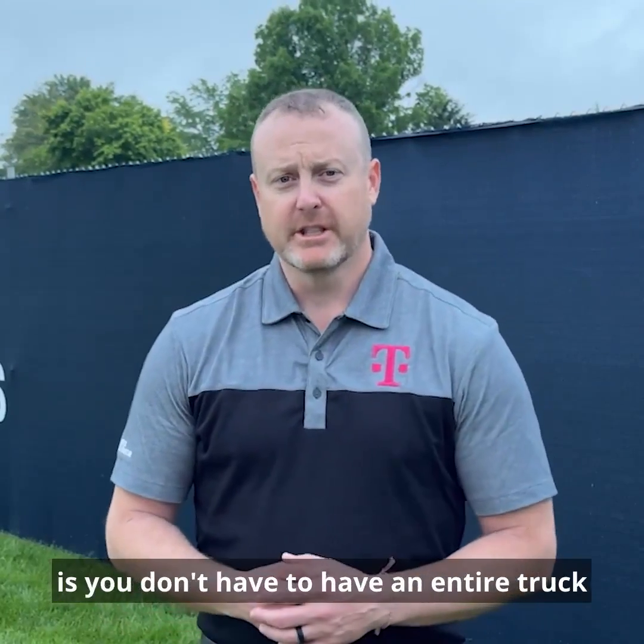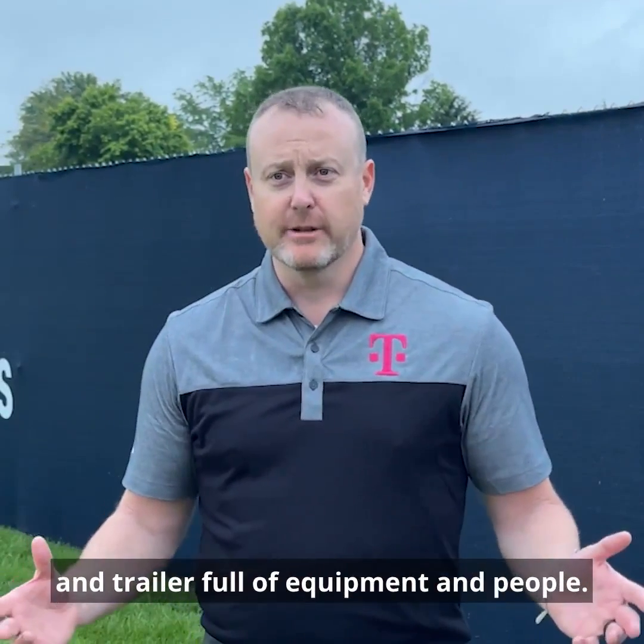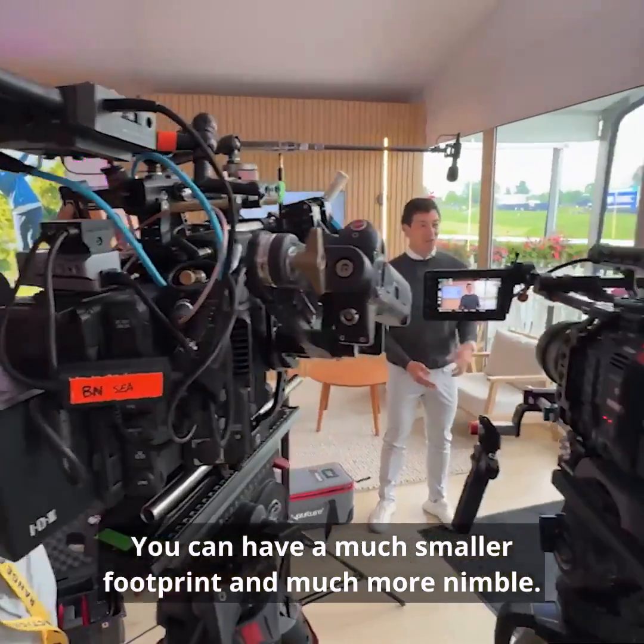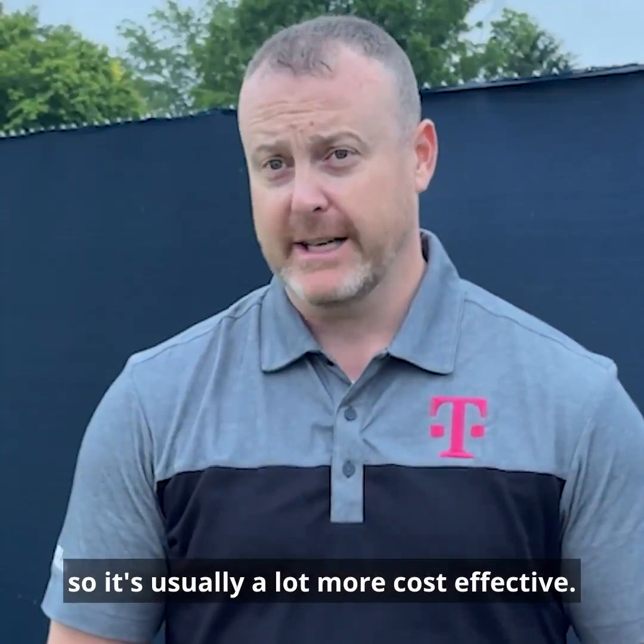The benefit of remote video production is you don't have to have an entire truck and trailer full of equipment and people. You can have a much smaller footprint and be much more nimble. You can go more places, so it's usually a lot more cost effective.